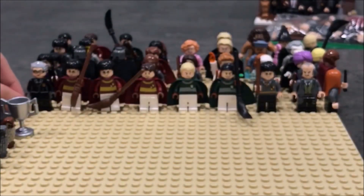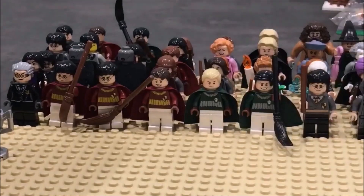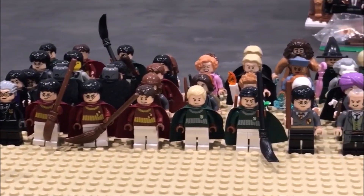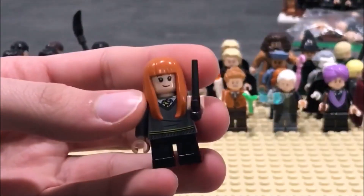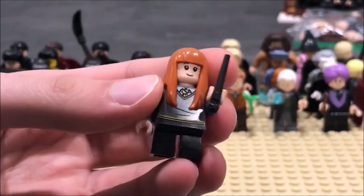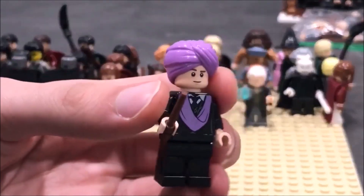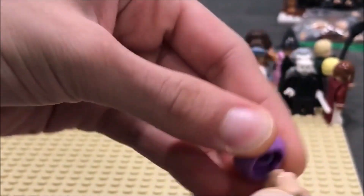We have Hooch and the Quidditch team right here — a bunch of Gryffindor players, Harry and his friends, Draco, Marcus, Harry again in a normal uniform, and Mr. Filch. We also have Miss Susan Bones in her Hufflepuff shirt — I love Hufflepuffs and I love the color scheme of her torso. And we have Mr. Quirrell, worth mentioning because I love the turban and his scary face — it's pretty terrifying.